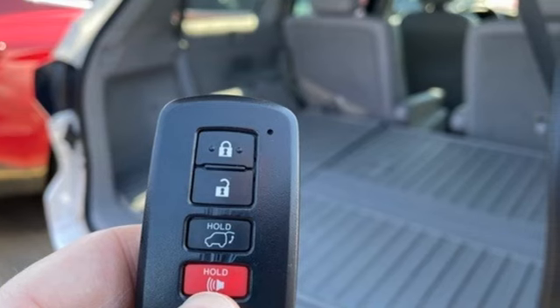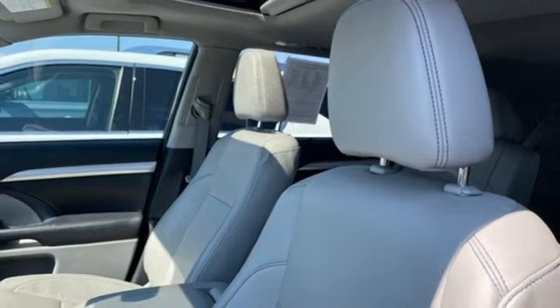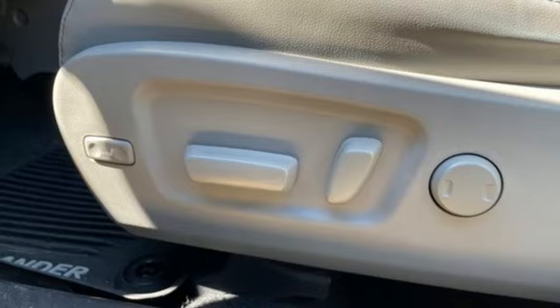V6 engine, front heated leather bucket seats, Bluetooth wireless audio streaming, auto-dimming rear view mirror, dual zone climate control, Entune, and Entune external memory control.